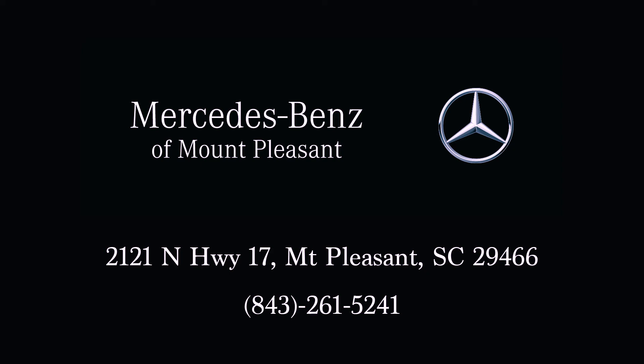Come see this vehicle and more at Mercedes-Benz of Mt. Pleasant at 22121 North Highway 17, Mt. Pleasant, South Carolina.